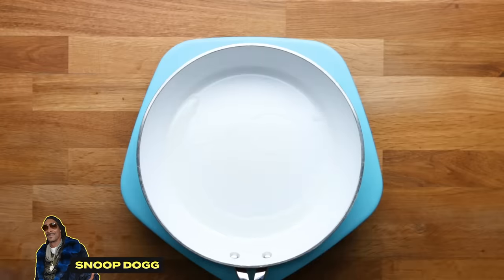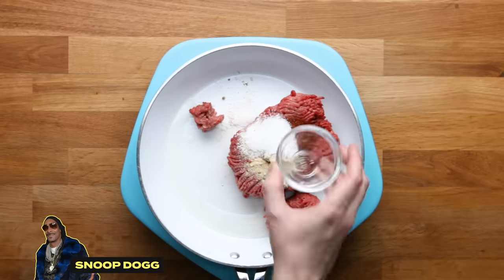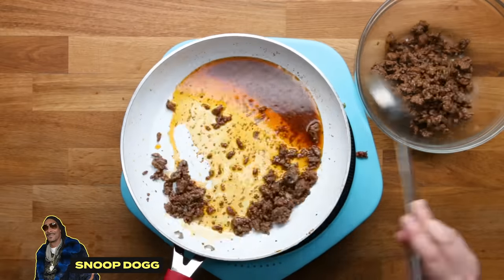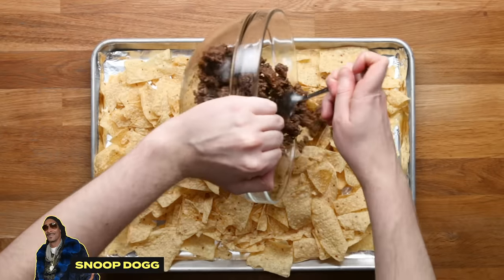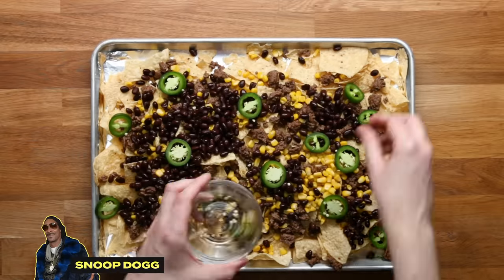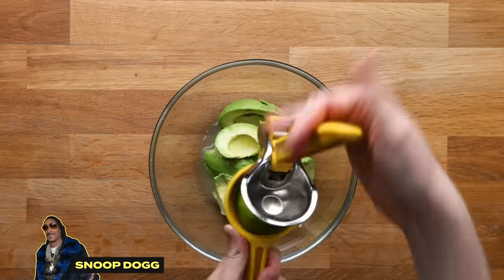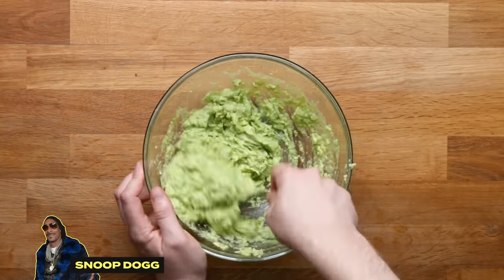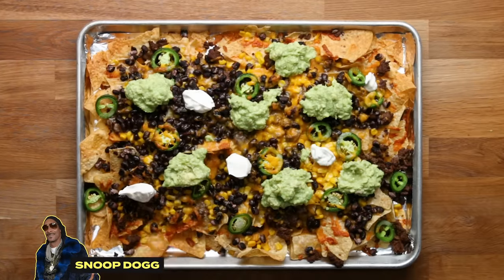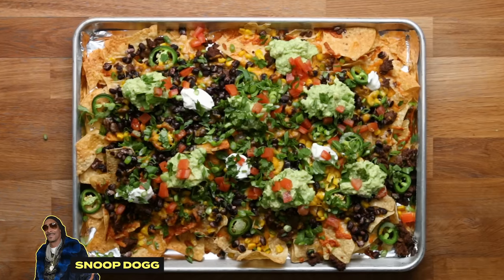Last but not least is Snoop Dogg. He starts by heating some oil and adding ground beef to a pan, seasoning it up with chili powder, cumin, garlic powder, onion powder, salt, and pepper, and cooking that until nicely browned. Using a slotted spoon, transfer the meat out so you don't have a ton of oil left over. Scatter it on top of chips on an aluminum foil lined baking tray. Top with corn, black beans, sliced jalapeño, and both Monterey Jack and cheddar cheese. Pop it in the oven until melty. Meanwhile, smash two avocados with the juice of one lime and season with salt and pepper. Bring back your nachos and top with the smashed avocado, sour cream, diced tomatoes, chopped fresh cilantro, and sliced scallions. That's Snoop Dogg's suited and booted loaded nachos.